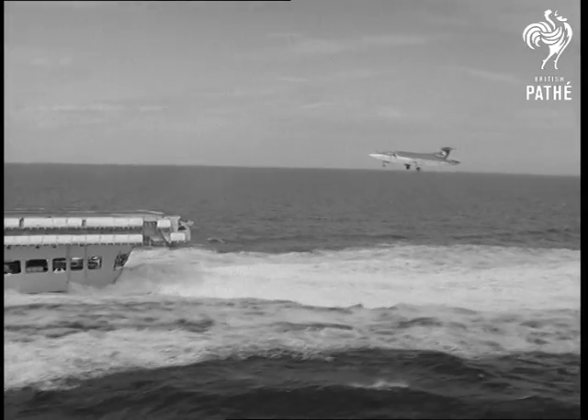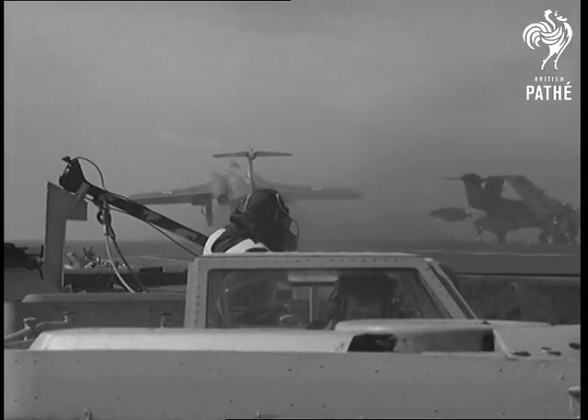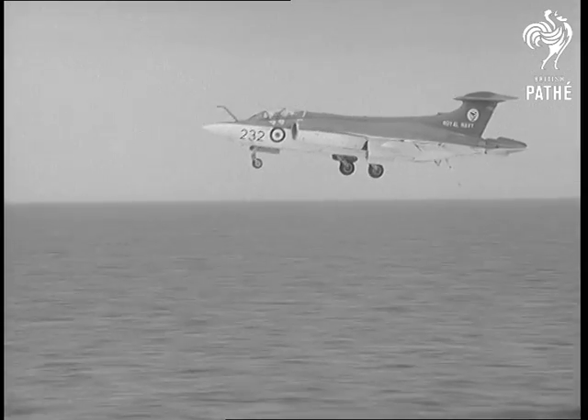Practised now is a manoeuvre which incoming aircraft have to carry out if they miss the arrestor gear. They then have to go up again to try once more. No mistake at the second attempt.